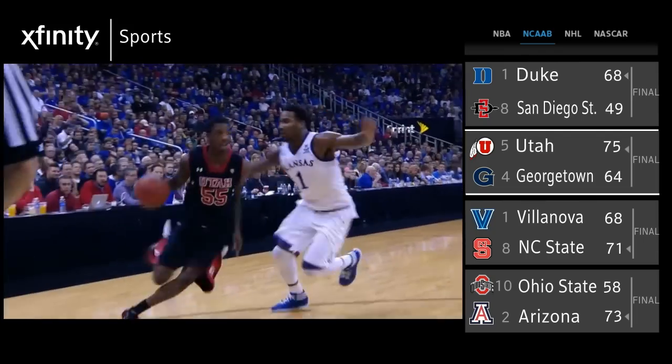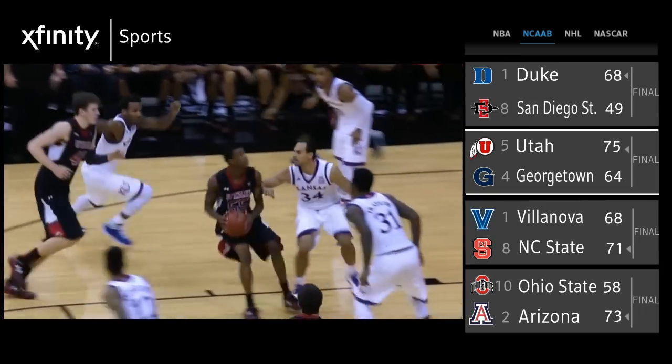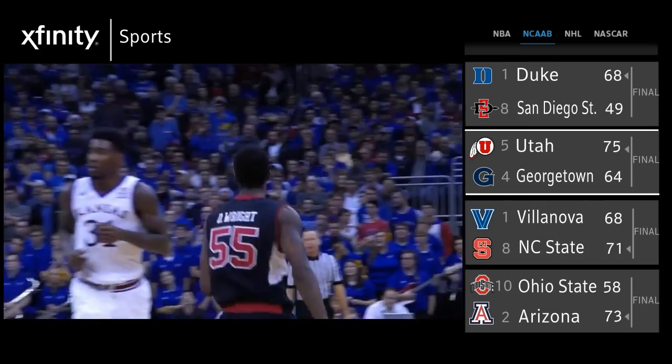If he doesn't get all the way to the cup, drive and dish to Brandon Taylor, who is shooting 44% from the three-point line. And consider that Robert Morris — these guys combined for 45 points on that Duke defense as a 16 seed in the first matchup. So if you're going to win this game, Utah, get to the rim.